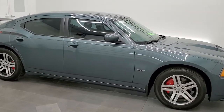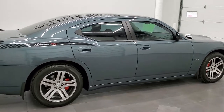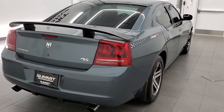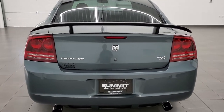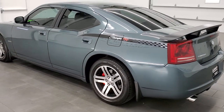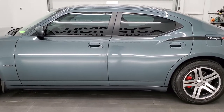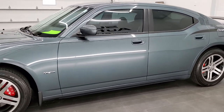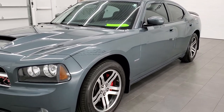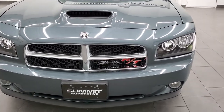This 2006 Dodge Charger RT is stock number 12158Z. We are here at Summit Automotive in Fond du Lac, Wisconsin, your new and used Dodge and Charger and sports car headquarters. This 2006 Dodge Charger has the 5.7 liter V8 Hemi engine, pumps out 340 horsepower. This car has been fully safetied and inspected by our service shop, has a fresh oil and filter change, all the fluids have been checked and topped off, and this car is 100% ready to go.